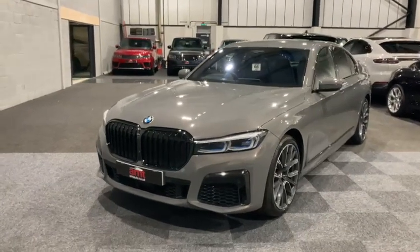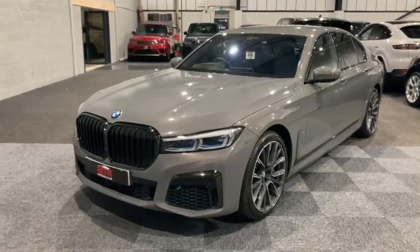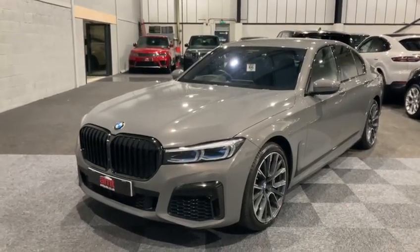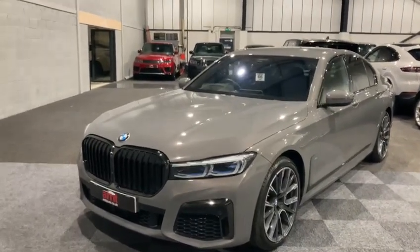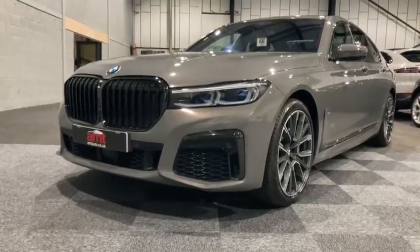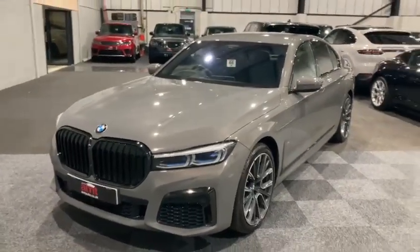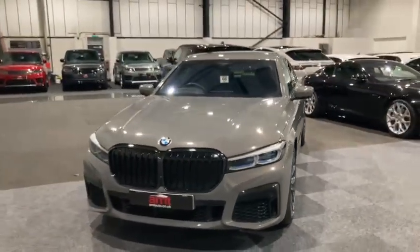I've got to start with this paintwork — it's simply stunning. This is the Bernina Grey with amber effect, and you can hopefully see under our lights the amber effect coming through on the vehicle. It is like no other paint I've ever seen.